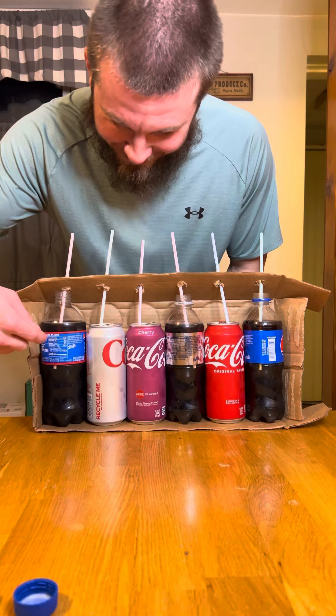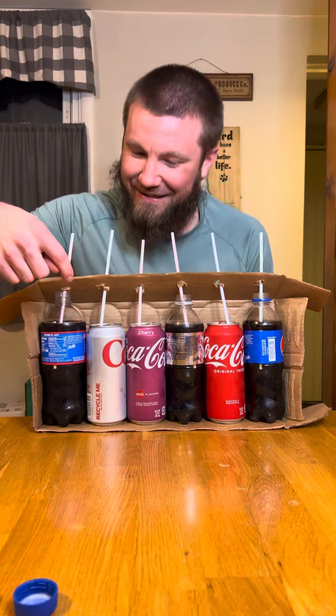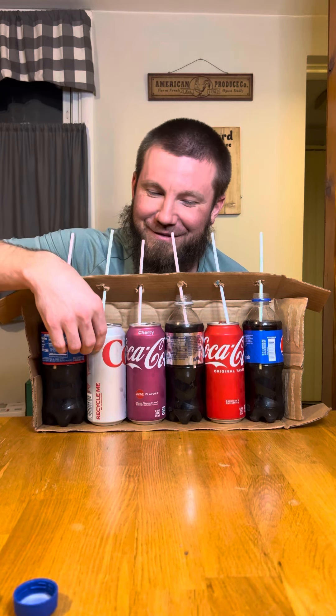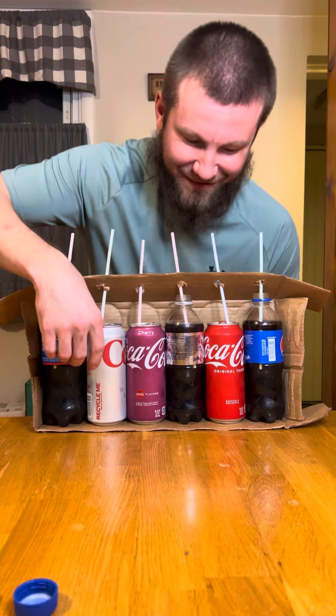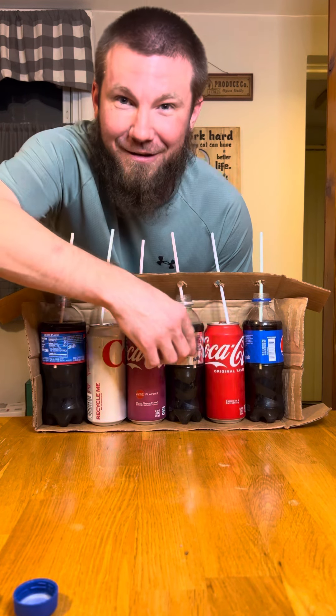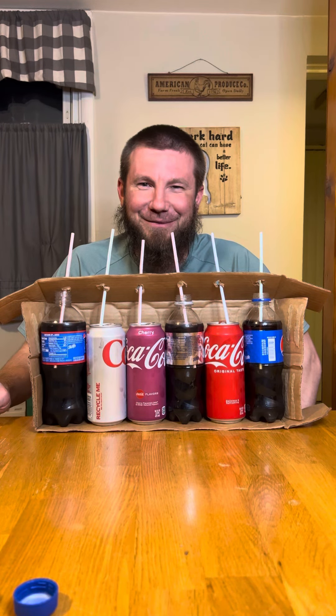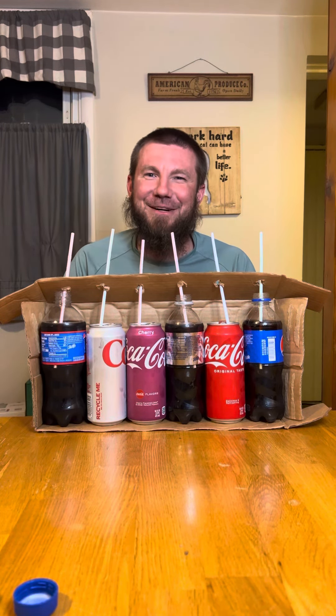So I got the Cherry Pepsi right, I got the Cherry Coke right. I said this was Diet Coke, I believe, so I think that one's right. And then I mixed these all up because that wasn't Diet Coke. Yeah, I think I only got the two cherry ones right. Well, we'll see — next time I'll do better.